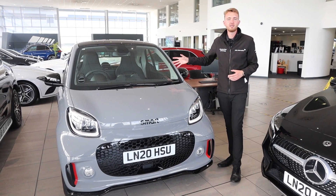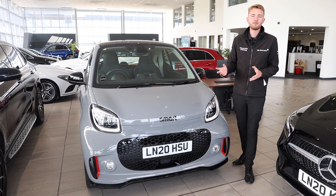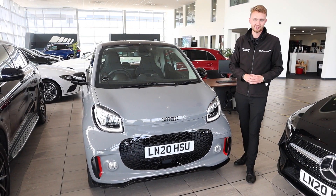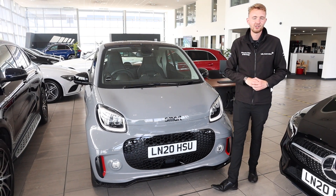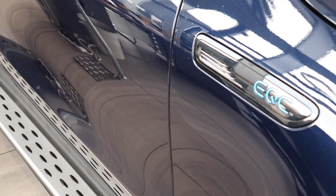The Smart range is available as the 4.2 coupe we have here, the 4.2 cabriolet, as well as the four-seat 4.4, depending on how many seats you need. Now let's take a look at Mercedes-Benz EQ models — and it all starts with the all-new all-electric EQC.